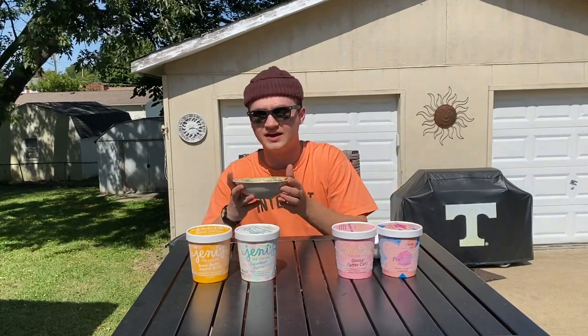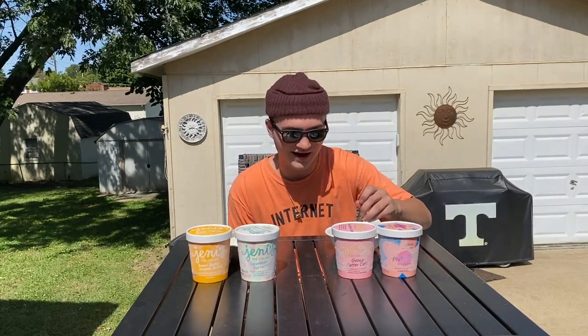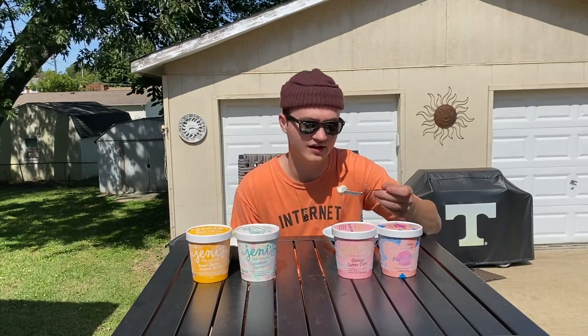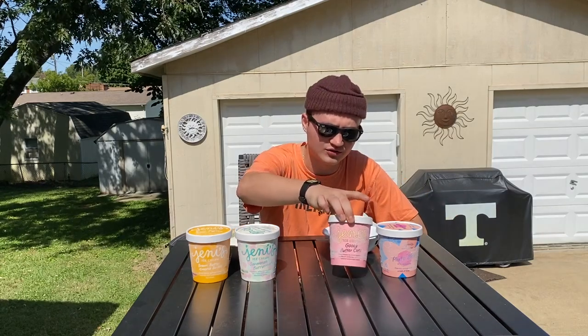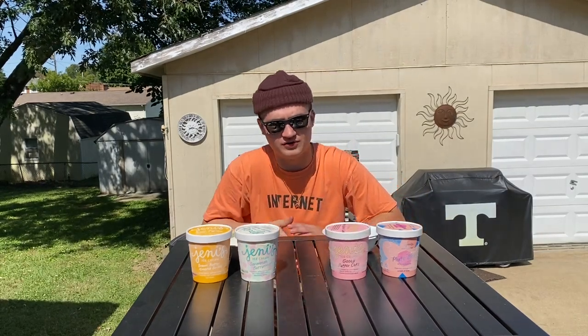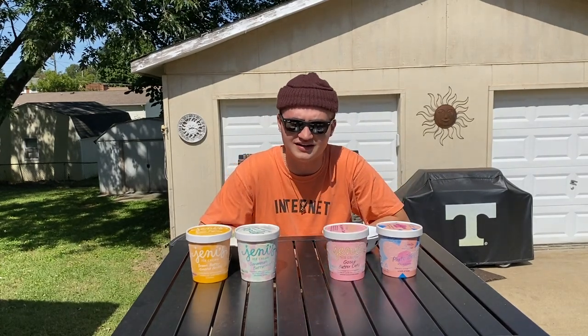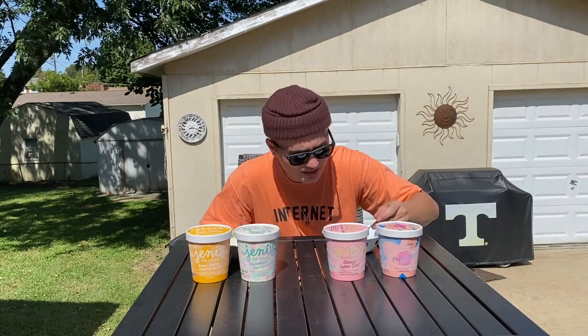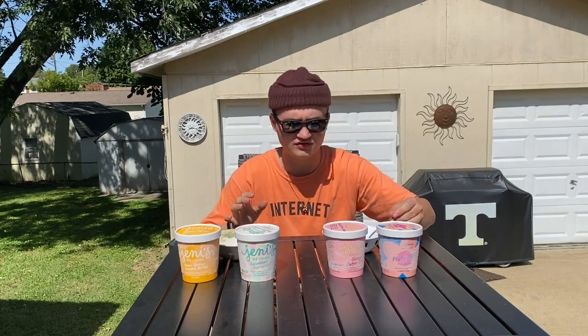We've waited the two hours and it's time to give each of these flavors a taste test. In this bowl we have the Savannah Butter Mint and Brown Almond Butter Brittle. The first flavor I'm going to taste is the Gooey Butter Cake since I've had it before. Wow, the flavor on that one is so good. If you're a fan of cream cheese and cake, you are going to absolutely love this. The caramel with the butterscotch and cream cheese just goes perfectly together. Crazy good flavor.